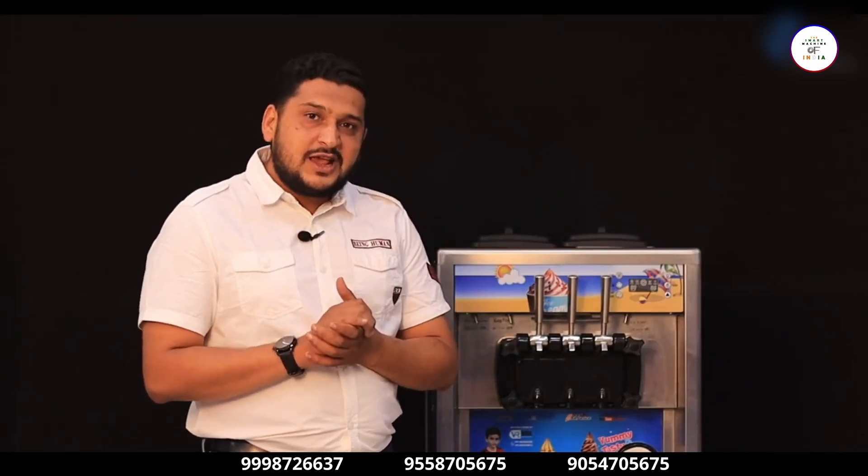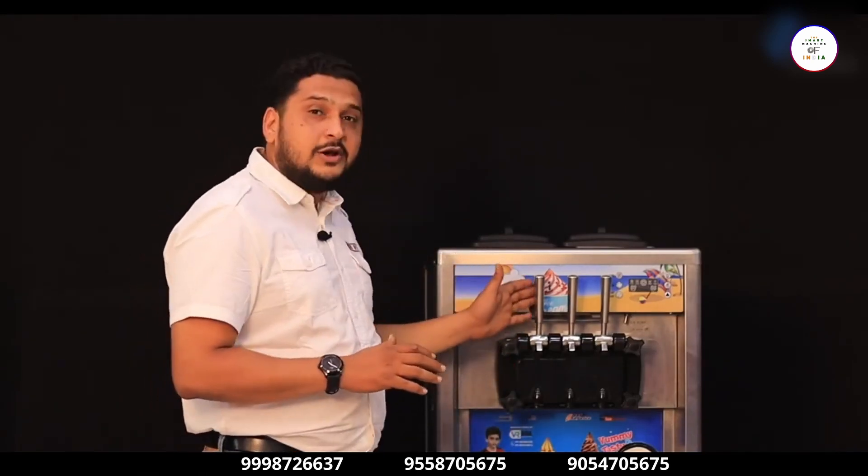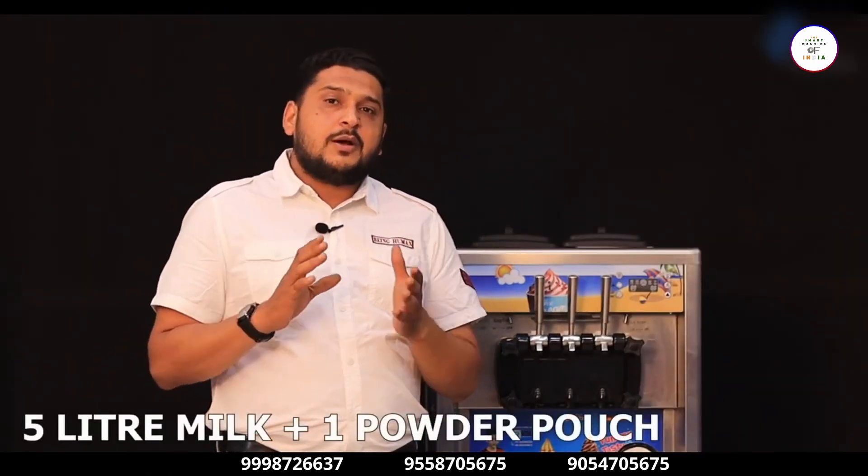You will get the flavors in the market, you will also get them for the machine. You will load the flavor into the machine, and the flavor will come out from here. At 1,500 Rupees, we can easily make 100-120 cones.